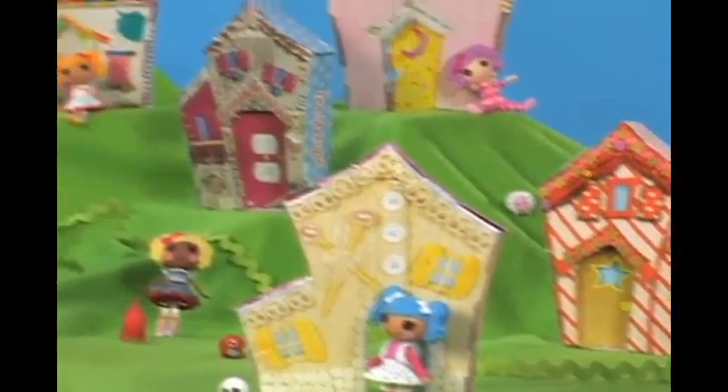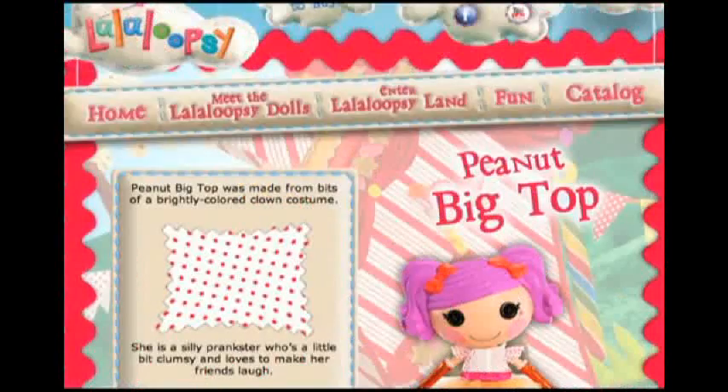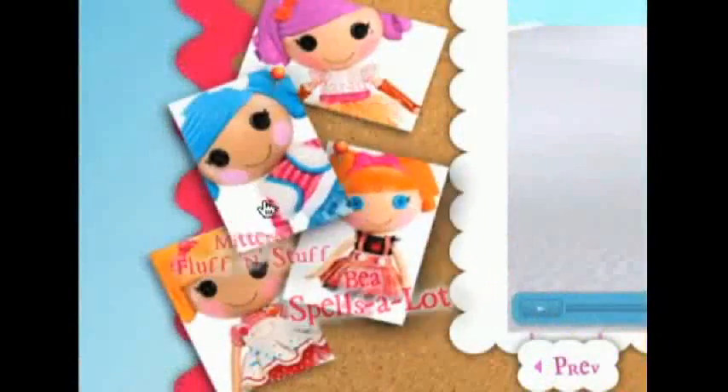Mini La La Loopsie takes you on a magical journey to a whimsical world of imagination. Each La La Loopsie has a special sewn-on date and personality based on the fabrics used to make her. Now you can have the cuteness of La La Loopsie in the palm of your hand, with a whole world of imagination to explore with tons of fun and silly characters.